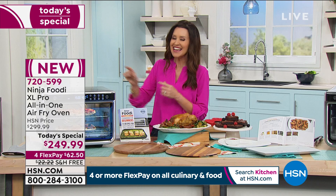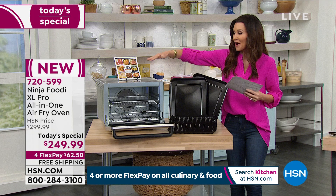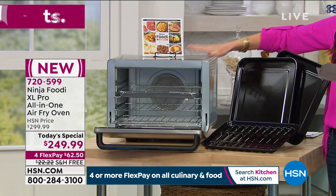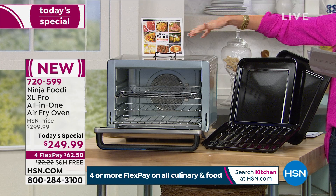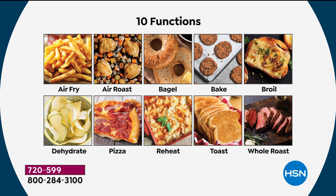You can cook up to a 12-pound turkey in this. You can bake — you're getting a 10-in-1. It's 1800 watts of power and it will air fry, air roast, bake, whole roast, broil, toast, bagel, dehydrate, reheat to perfection, and pizza — up to 30% faster cooking than your full-size convection oven. That's the most functions we've ever offered and the lowest price you can find anywhere.